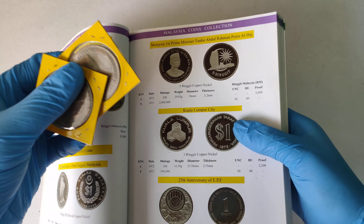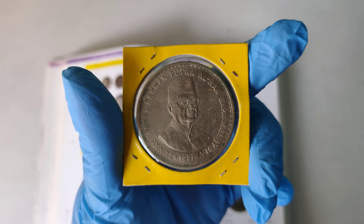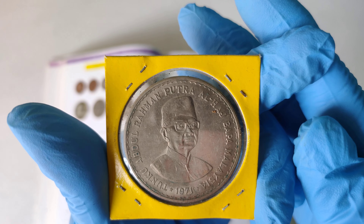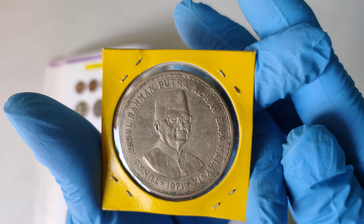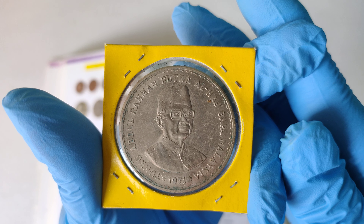All right, now let's take a closer look at the coin. This is how the coin looks like. Here we have the face of the First Prime Minister, Tunku Abdul Rahman.